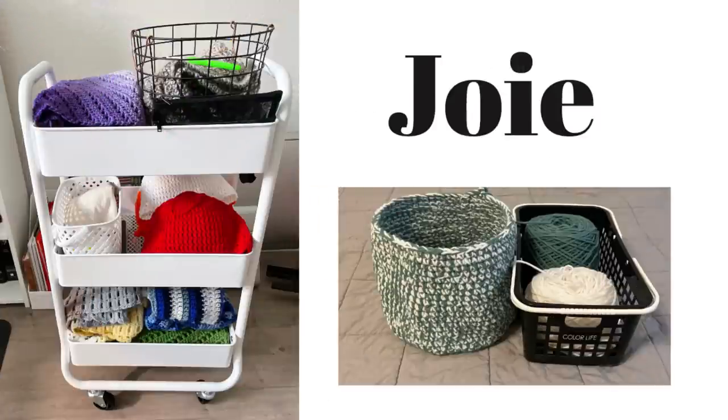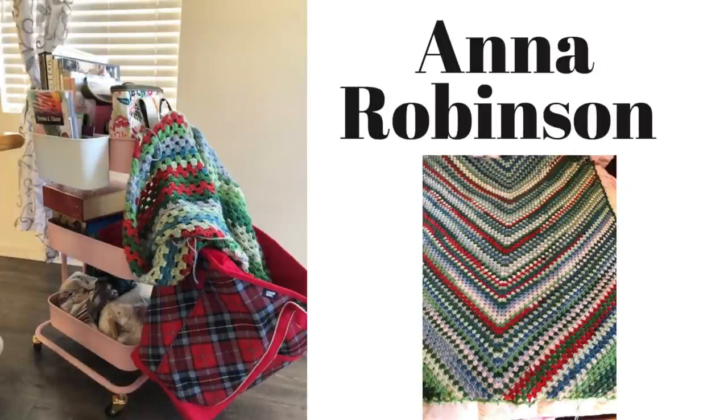Now we have Joey's cart. Joey has a purple ombre shawl — that's beautiful, Joey — a lace doily, some beanies she's working on for donation, and a throw blanket. Joey, I'm so glad you enjoy my words of encouragement in my videos, I appreciate you letting me know. And there's a gorgeous green and beige colored basket on the right side.